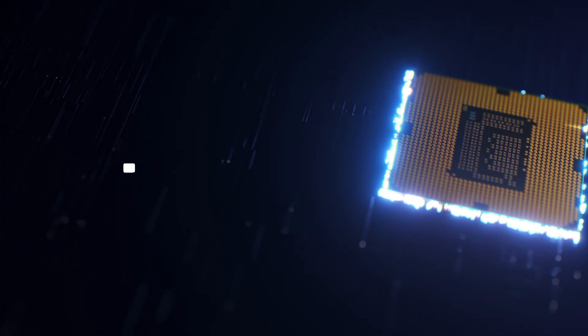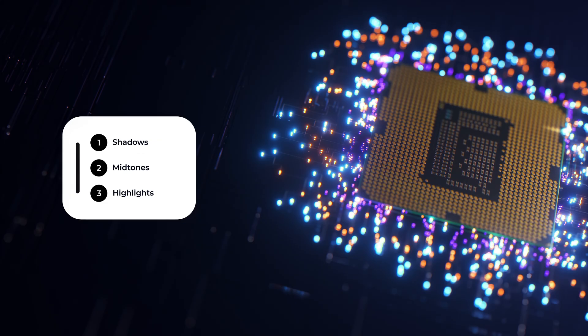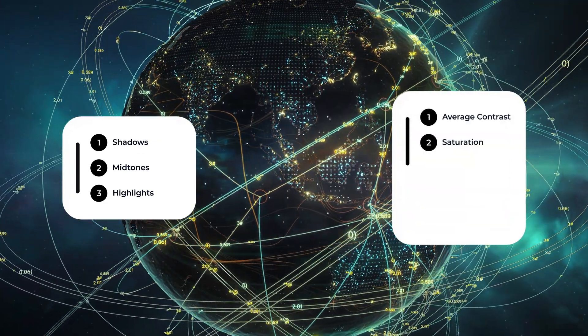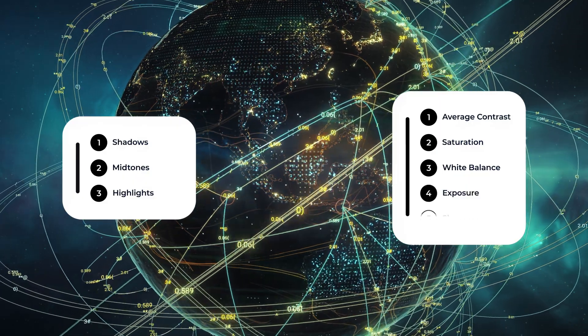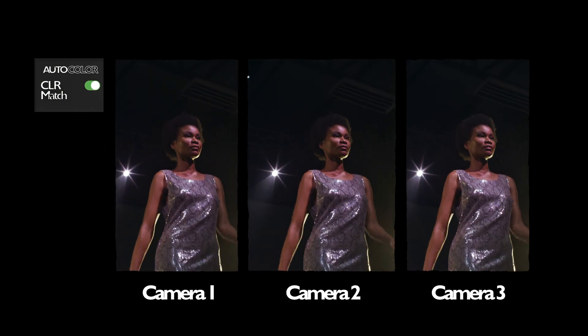For the next button, we're going to tackle color matching — a button that not only matches the shadows, mid-tones, and highlights of two clips, but also matches the average contrast amount, the saturation, the white balance, the exposure, the sharpness. Imagine shooting an event on three different cameras and being able to match all those cameras perfectly in two seconds.